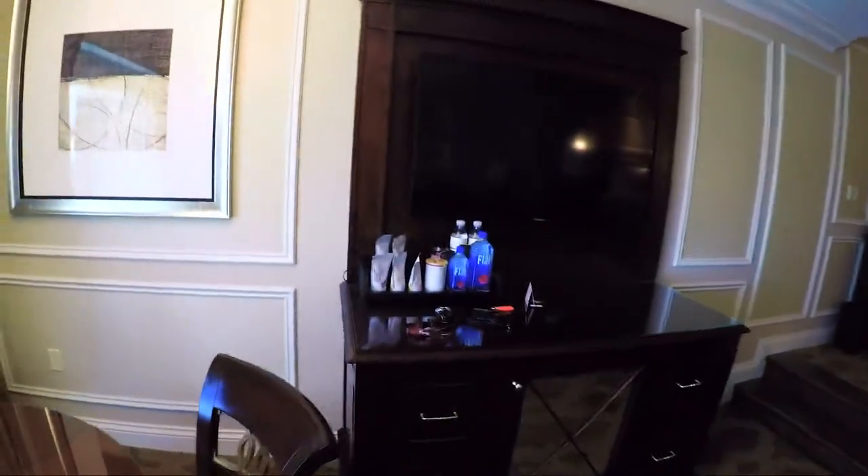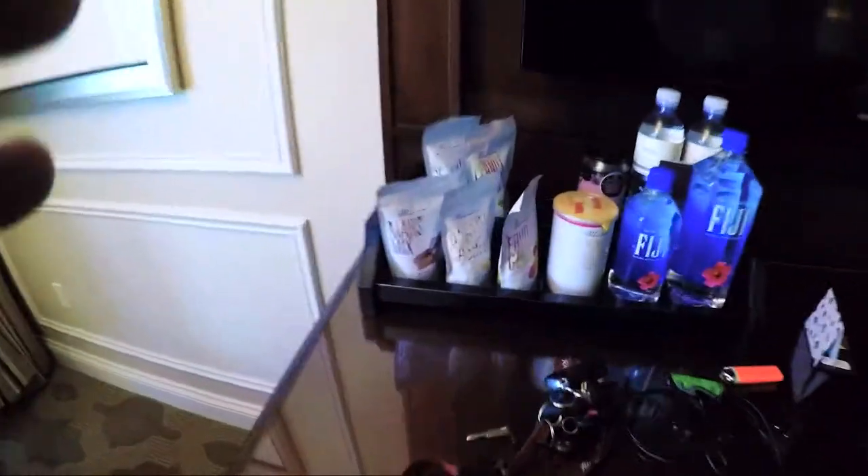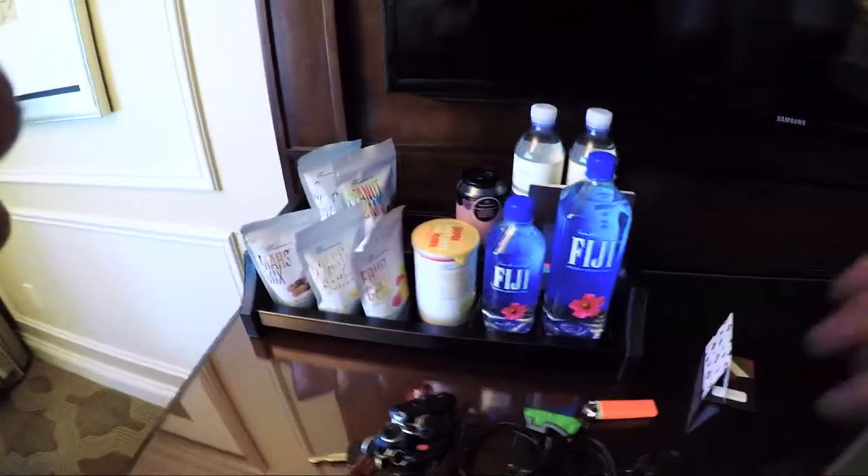One thing I will warn you about the Venetian is their pressure-sensitive items. If you take something off and put it back, it'll still charge you.